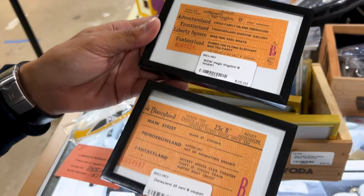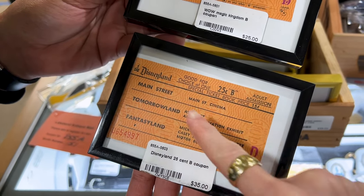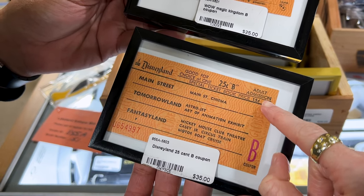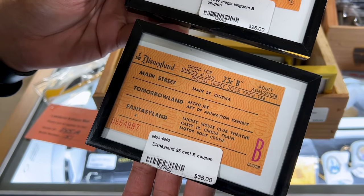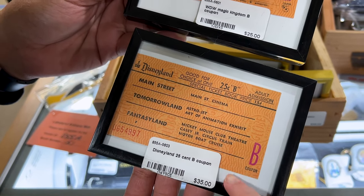I think these are e-tickets. So this is coupon B and it's for Disneyland — $0.25 adult admission. Main Street Cinema, Tomorrowland — you get to ride the Astro Jet and Art of Animation exhibit — and Fantasyland, you get to go to the Mickey Mouse Club Theater, Casey Jr., and Motorboat Cruise.